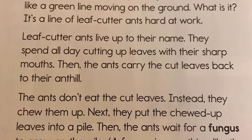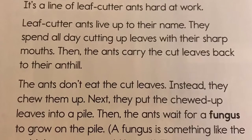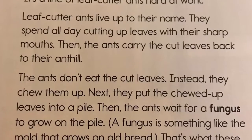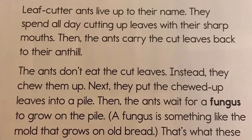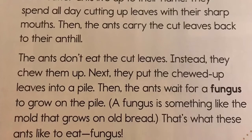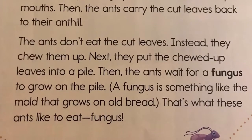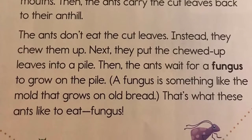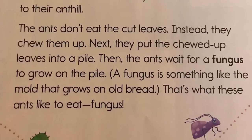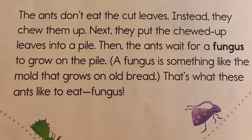The ants don't eat the cut leaves. Instead, they chew them up. Next, they put the chewed up leaves into a pile. Then, the ants wait for a fungus to grow on the pile. A fungus is something like the mold that grows on old bread. That's what these ants like to eat — fungus. Sounds yummy.